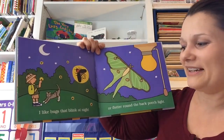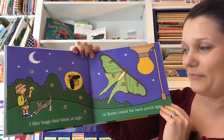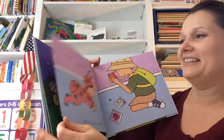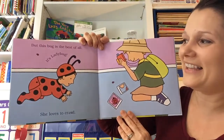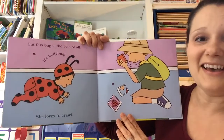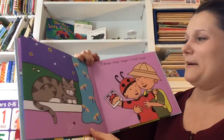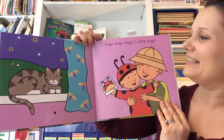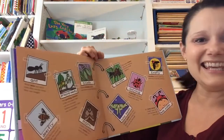I like bugs that blink at night, or flutter around the back porch light. But this bug's the best of all — it's a ladybug, and she loves to crawl. Bugs, bugs, bugs. I love bugs. The end.